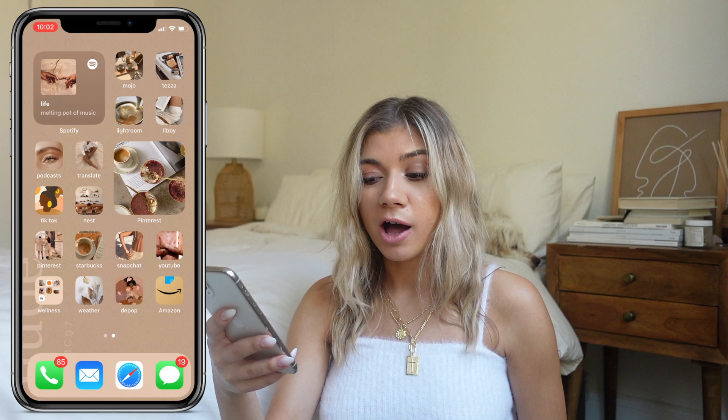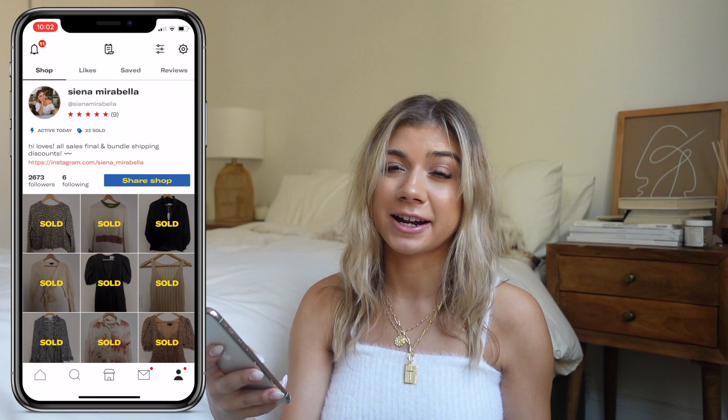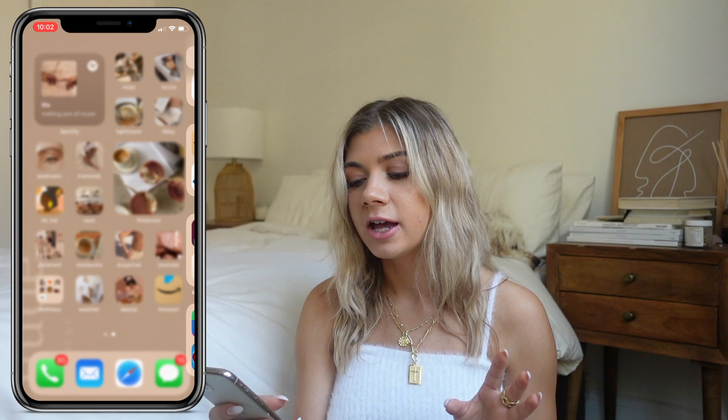Then Depop — I haven't posted on there in a while but I have like five bags of clothes I need to post, so follow me on Depop because I'm going to be posting a lot very soon. Then I have the Amazon app — I love it, I'm a little embarrassed but Amazon is just so good. And then all of my remaining apps are over in the App Library folders.